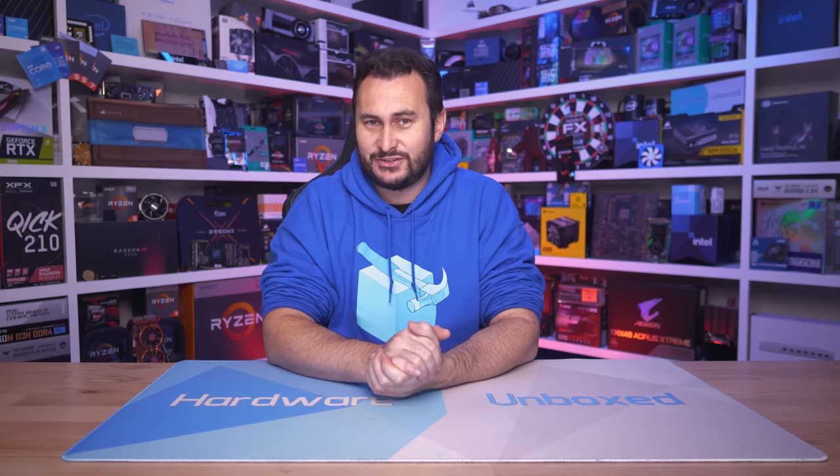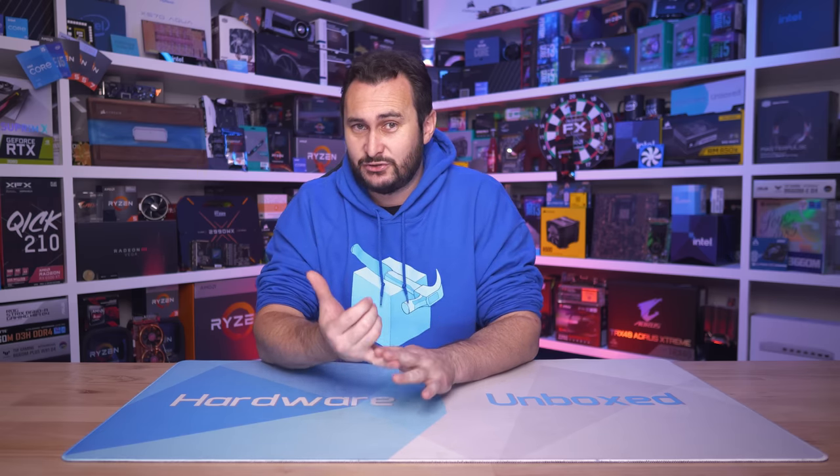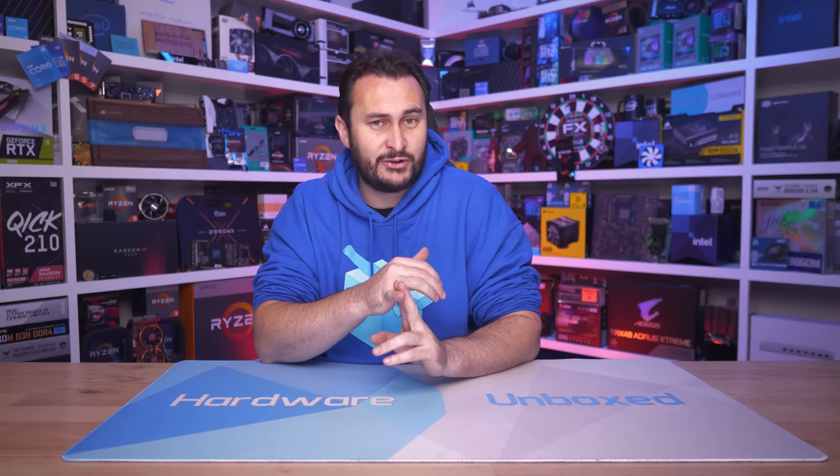If you enjoyed this video, please do give it a like and subscribe for more content. We have a lot of new AMD Ryzen CPUs coming up on the channel soon — maybe some later this week. We've had to buy them, so there's a bit of a delay, but hopefully we'll have that content up for you soon. Also, if you'd like to support the channel directly, we have Floatplane and Patreon — links are in the video description. Signing up gives you access to monthly live streams, an exclusive Discord server to chat with us and the Harbor Unboxed community, behind the scenes content, and Q&As. Thanks for watching — I'm your host Steve, and I'll see you again next time.